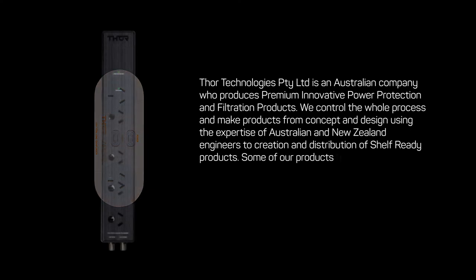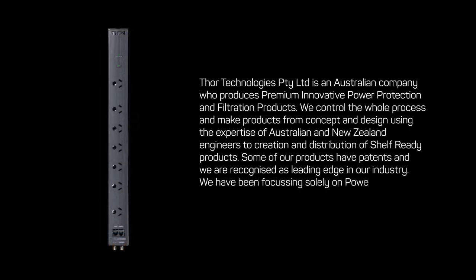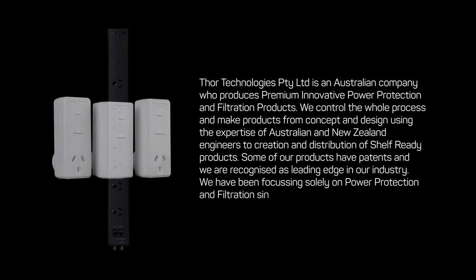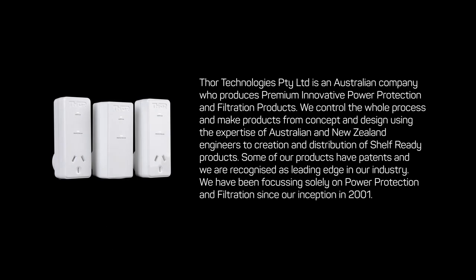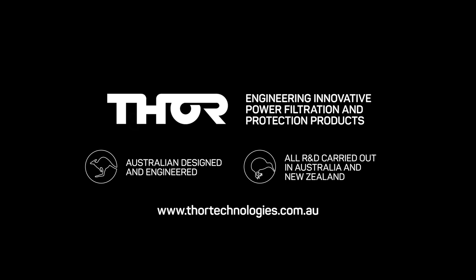Some of our products have patents and we are recognized as leading edge in our industry. We have been focusing solely on power protection and filtration since our inception in 2001. For more information, please get in touch with your local Harvey Norman store.